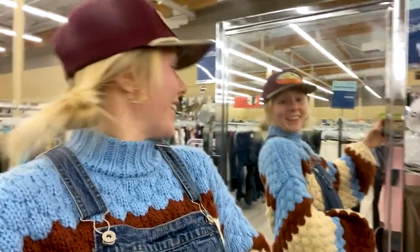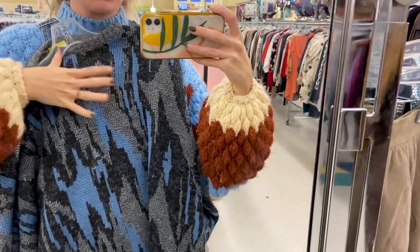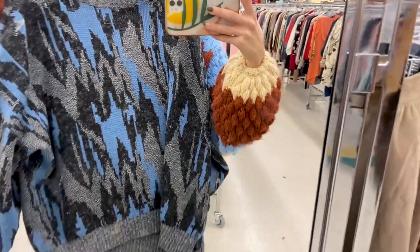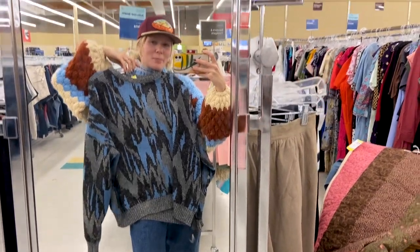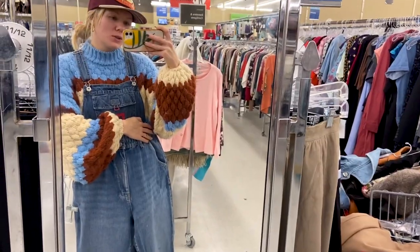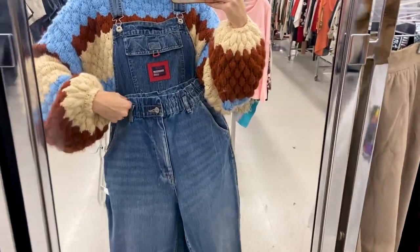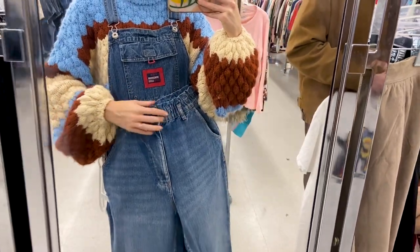We've got this mirror right here and I'm just going to hold stuff up to me — that's gonna be my fitting room today. I'm going to start with this really cute sweater I just snagged off the rack. I like the design of it and think it's really fun, but I don't know if I need another sweater. These are those little mom jeans with the elastic waist from the Urban Outfitters BDG brand — I really like the waistband.